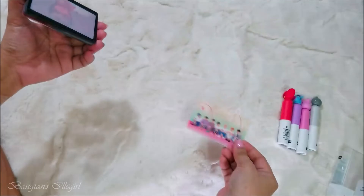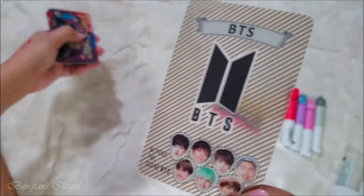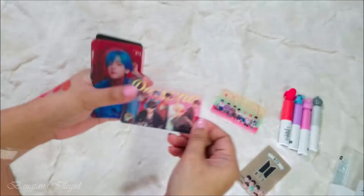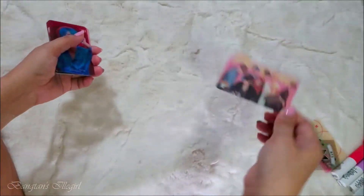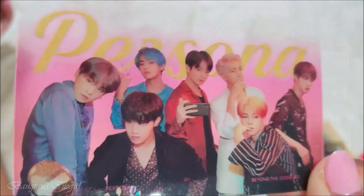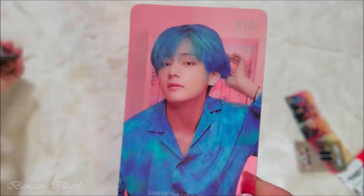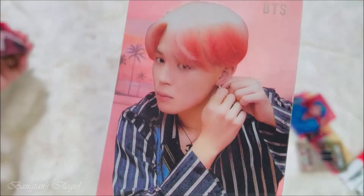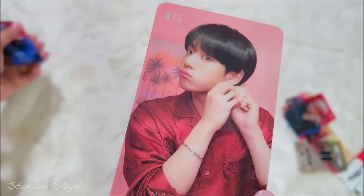This is so beautiful! I have one of these already so I'll give that one away since it's exactly the same. Let me put it out of frame so we can see clearly. This is so gorgeous. I think this is Version 1 - I'm not sure actually. These are the ones from the BTS Superstar game, if you're playing that.